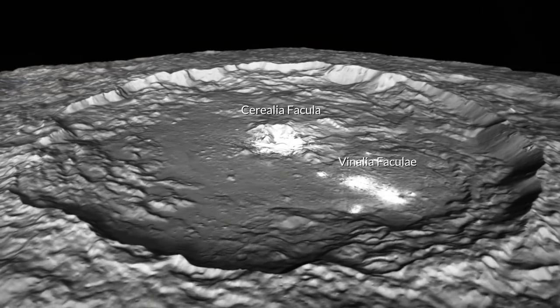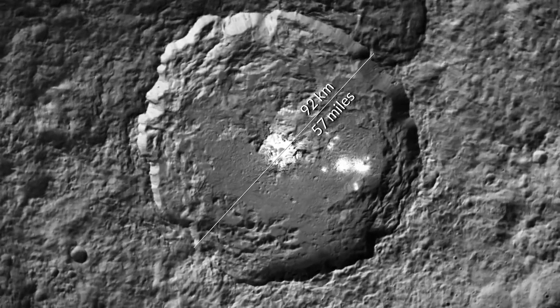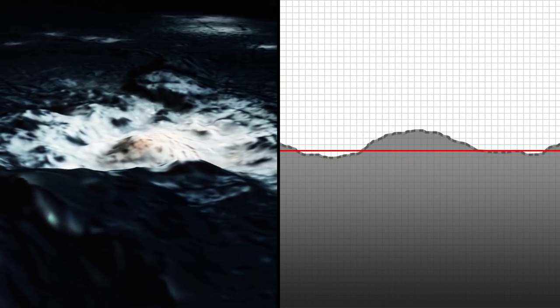Cerealia is located in a pit within the center of the crater. That pit is about 10 kilometers wide, so it's about one-ninth the diameter of Occator Crater itself, and then within that pit there is a little central dome.